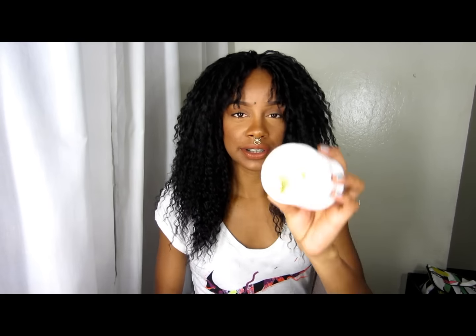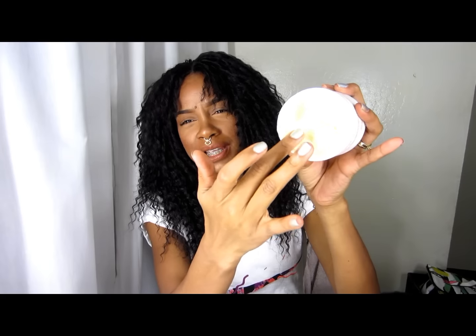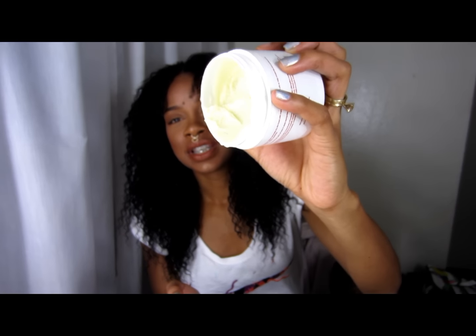This is the Moisture Junkie Body Butter. It's a soft yellow or off-white color. The consistency is pretty buttery and creamy — very soft. When I first opened the package I thought it might be a hard consistency, but it really isn't — it's super super soft. I've been using this for my whole body, especially when I get out of the shower.